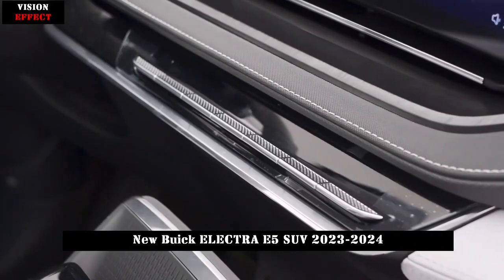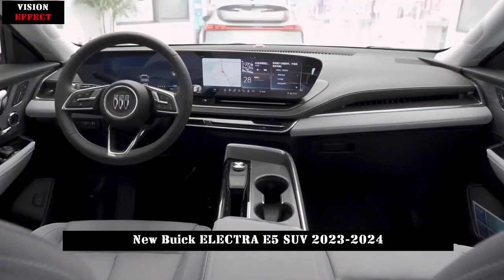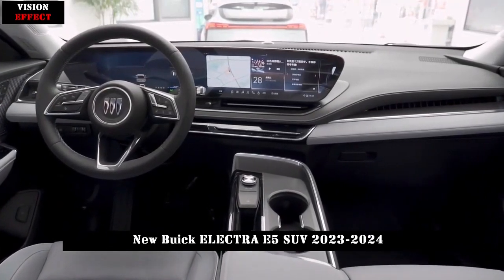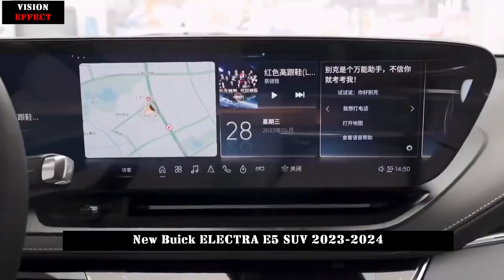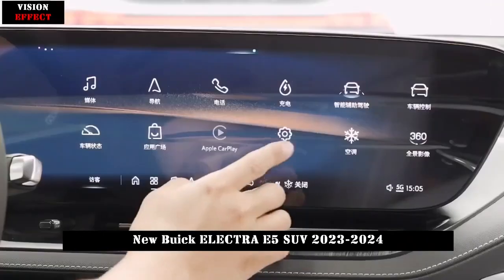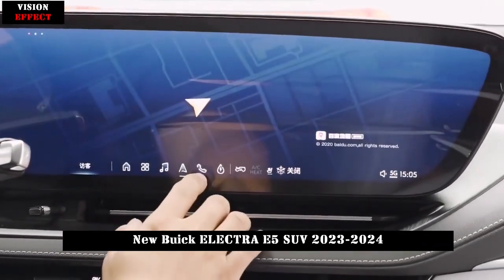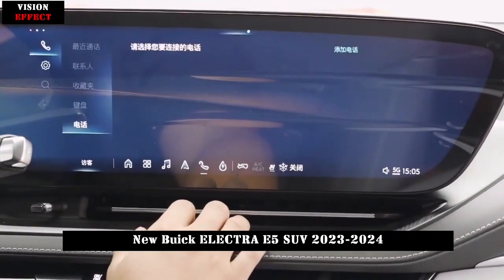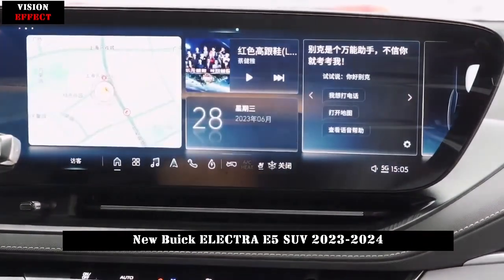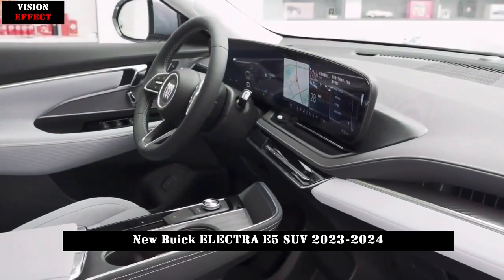Compared with the previous entry-level Smart Enjoy standard series model, it mainly lacks features such as the opening panoramic sunroof, electric folding of the outside rear-view mirror and automatic folding when the car is locked, wireless charging of mobile phones in the front row, electric front seat adjustment, and front seat heating and electric sunshades. However, the guide price is 39,000 yuan cheaper, making the new Pioneer Edition model more affordable.